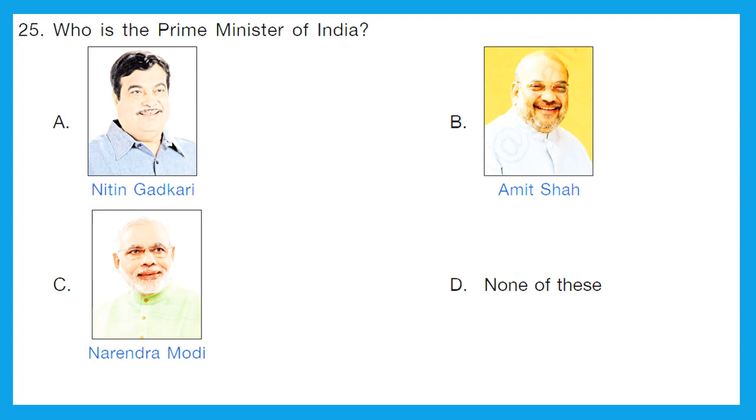Question 25: who is the prime minister of India? The options are Nitin Gadkari, Amit Shah, Narendra Modi, or none of these. Nitin Gadkari is the minister of road transport and highways, and Amit Shah is the minister for home affairs. Narendra Modi is the prime minister of India. The correct answer is option C. Again, you need to update this every year for current affairs questions, as answers can change.